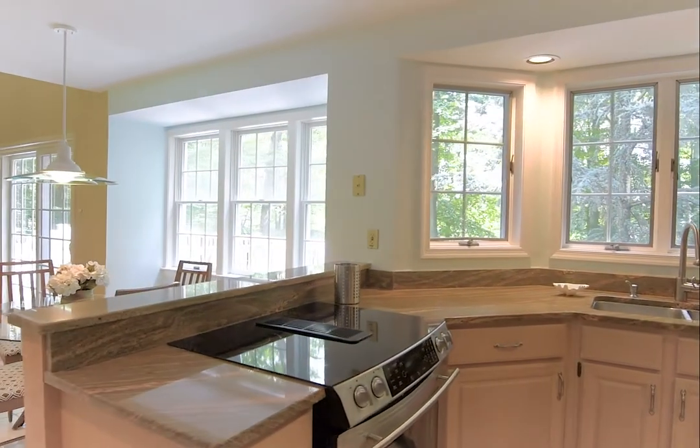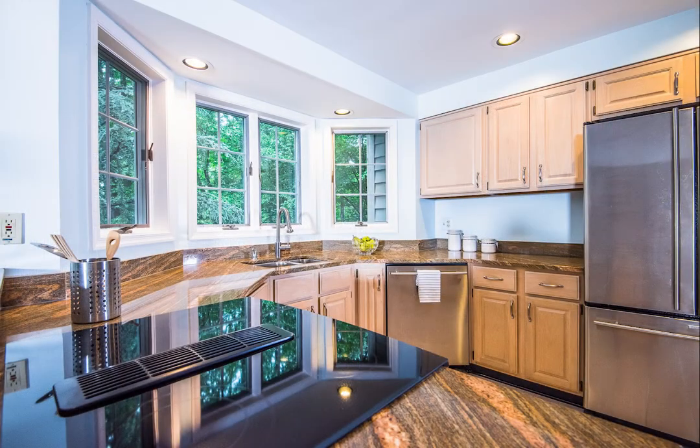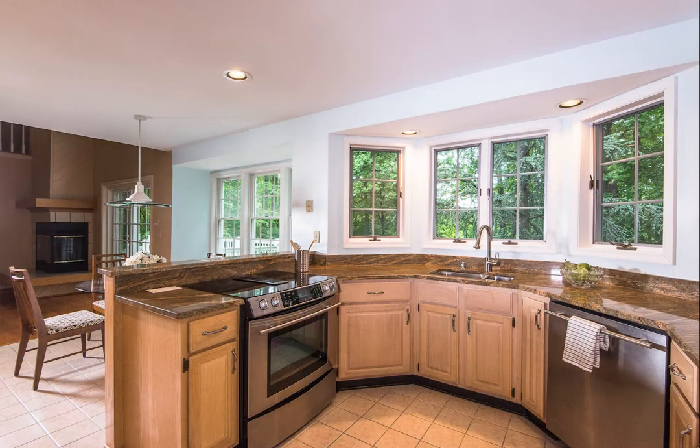There's plenty of storage in the kitchen — high cabinets, low cabinets, stainless steel appliances, which were really nice. And a dual-sided sink.